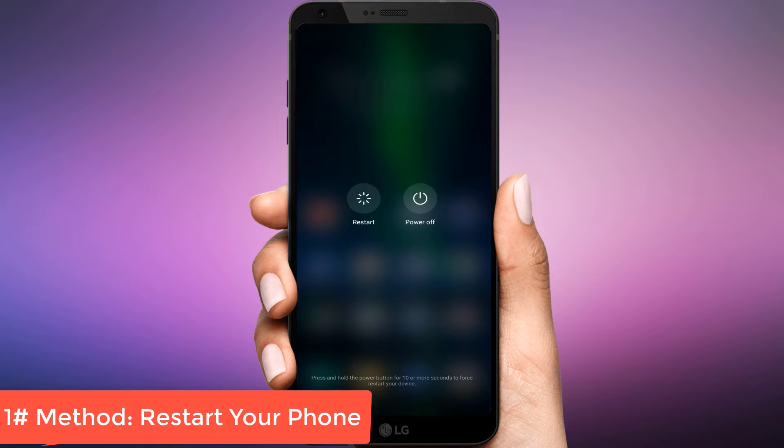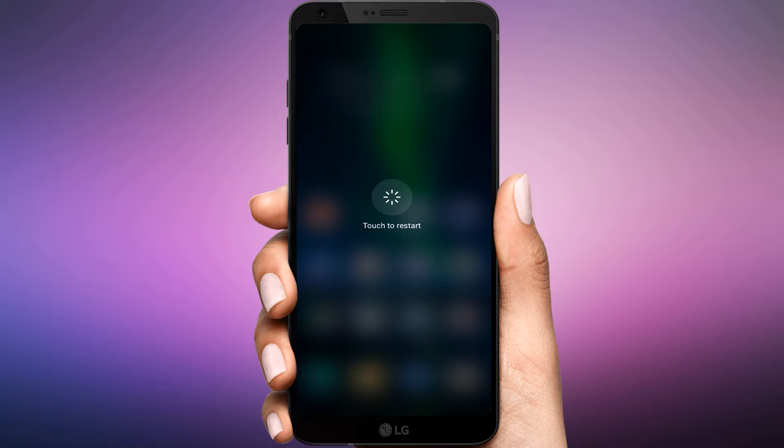Restart your phone. Before tinkering with any setting, let's try the supreme solution of all. Restart your phone and see if the problem is solved.